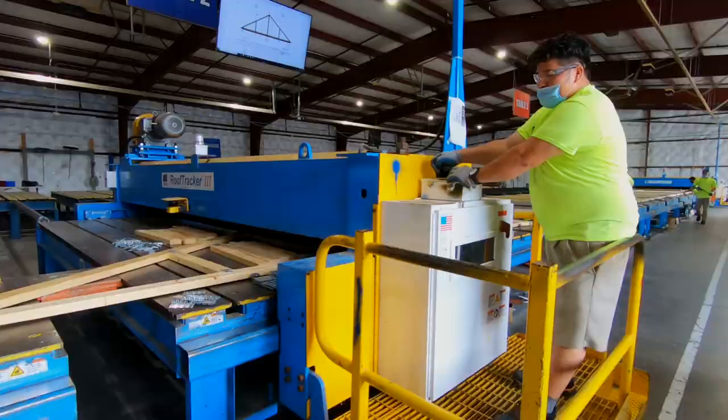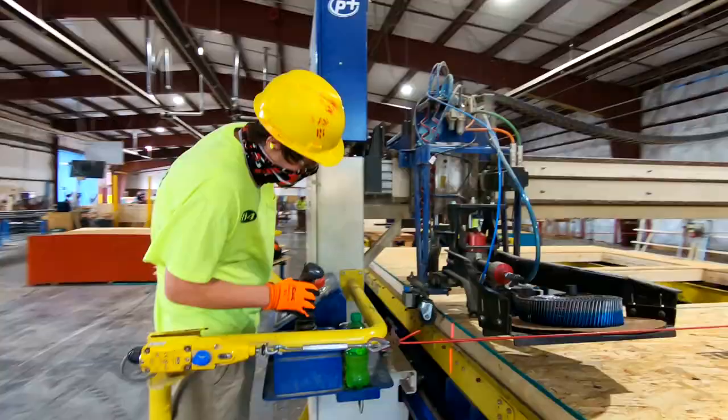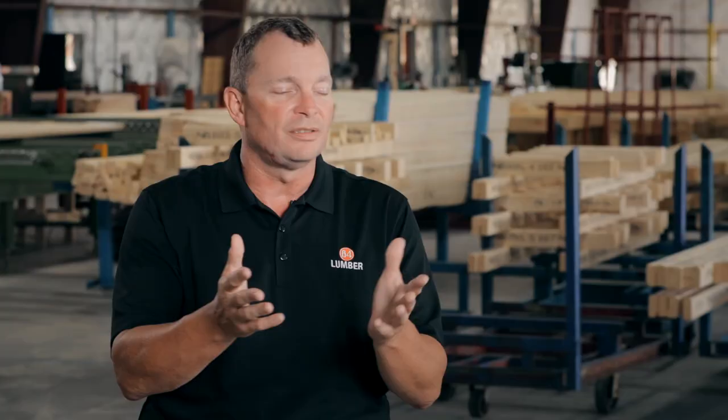We're able to do multifamily, single-family houses, townhouses, custom houses. Pretty much anything that you can think of or imagine, we can build.